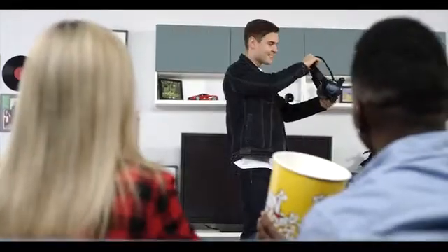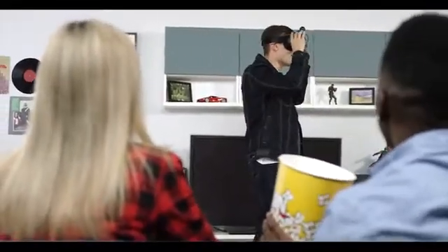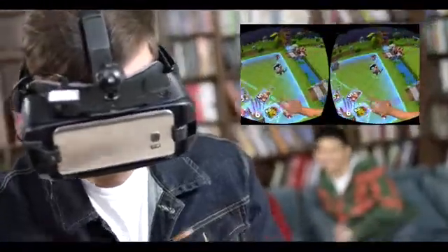Our team created NOLO with a vision to democratize VR technology. We believe that mobile VR is an ultimate form to reach the masses due to its affordability and ease of use. And NOLO is a key to bring mobile VR to a new level.